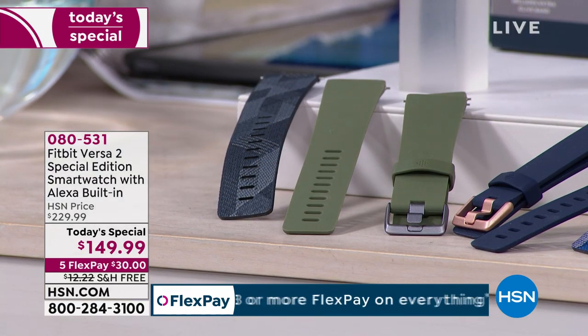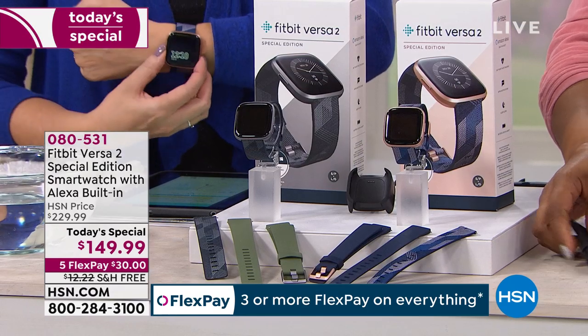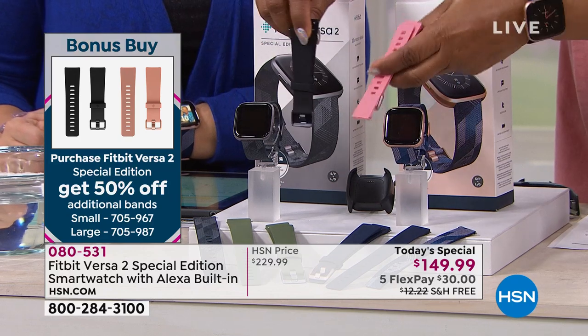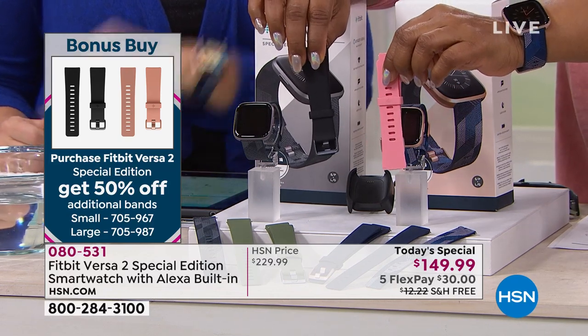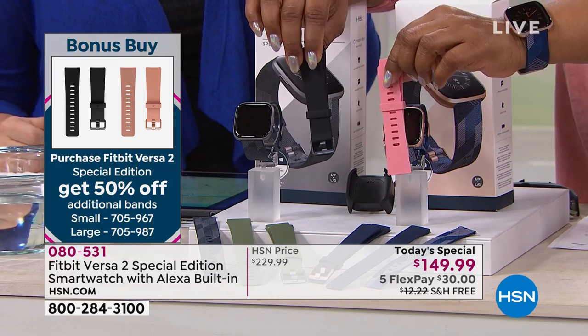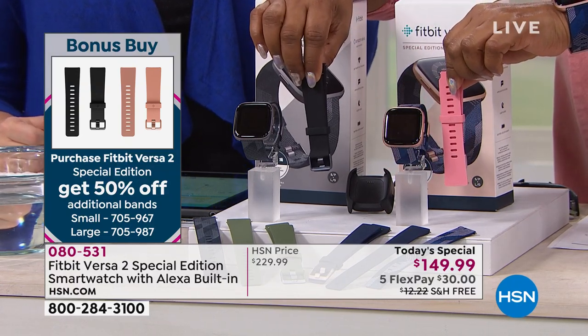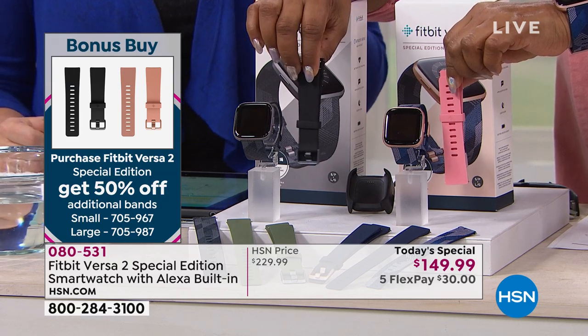We have what we call a bonus buy — our bonus buy will give you a black or pink solid band for $15. These are official Fitbit bands, not off-brand. They are going to be perfect with your Versa 2 and will fit and wear really well. When you buy our Today's Special, you'll get 50% off — they're $15.